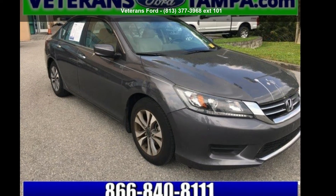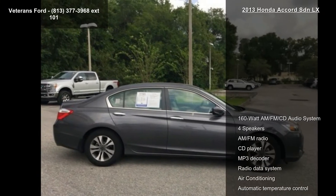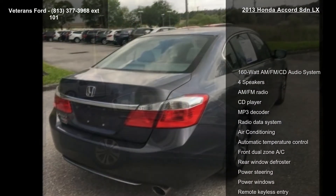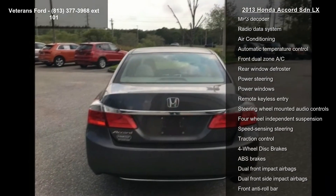Arrive in style with this Honda 2013 Accord SDNLX. This may be the set of wheels you've been looking for. This vehicle comes with a reliable 4-cylinder engine, paired with a sporty manual transmission.